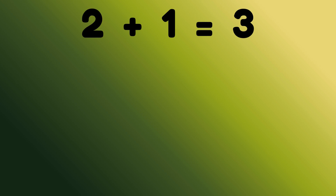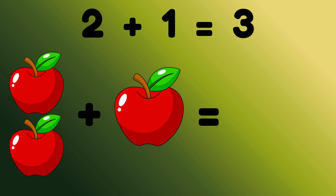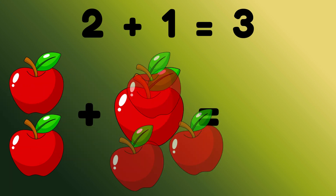2 plus 1 is 3. 2 apples plus 1 apple is equal to? Correct, 3 apples.